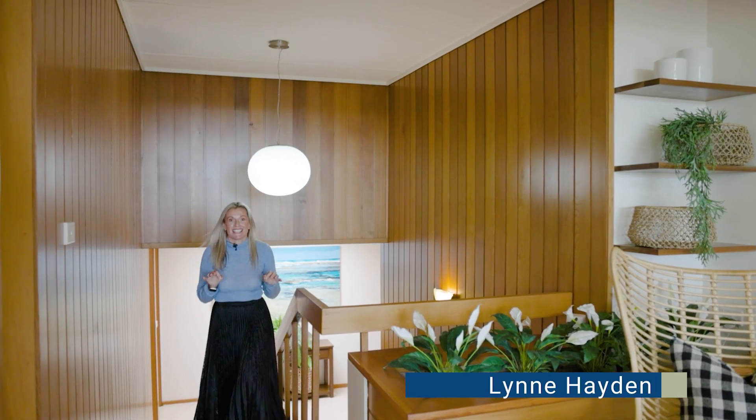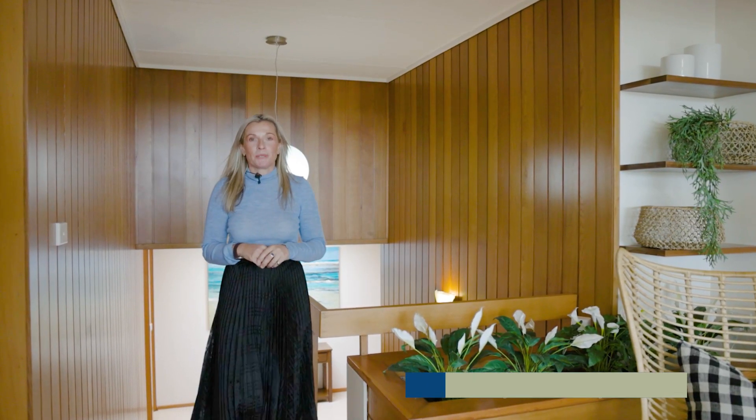If you think Grand Designs, this is it. Designed and built in the 70s, you'll be struck by the mid-century aesthetics. The owners have extended the home, keeping a balance of bringing the past life whilst imagining the future.